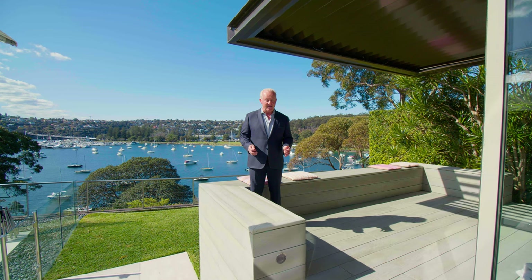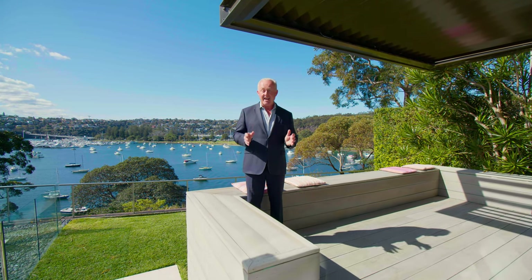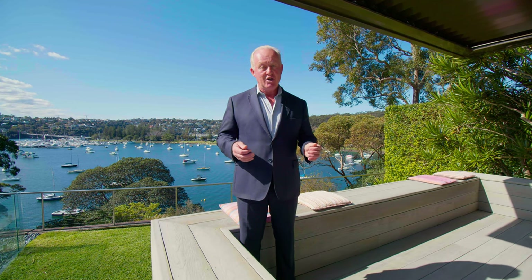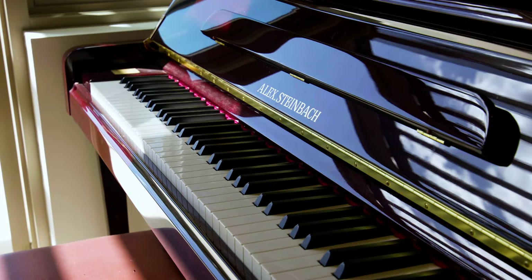Both luxurious and effortlessly elegant, this property is designed with an attention to detail that I've rarely seen. If you're looking for perfection and wow factor, join me soon at an upcoming inspection.